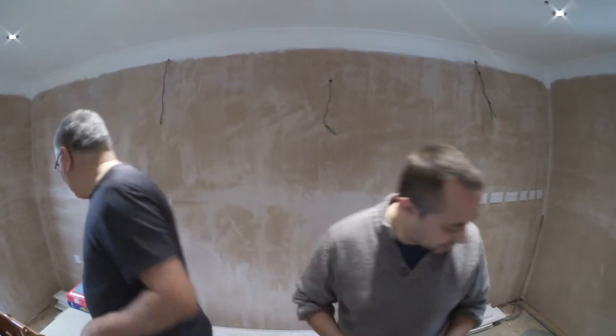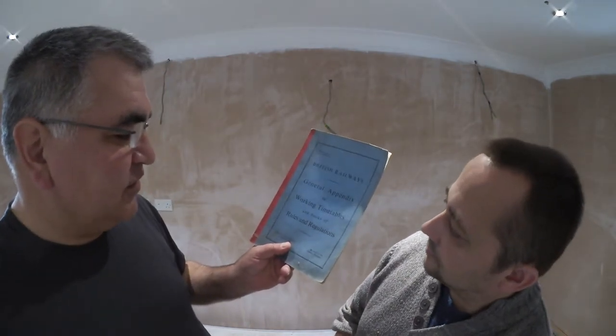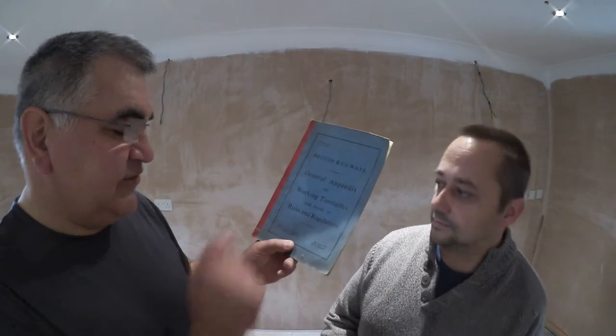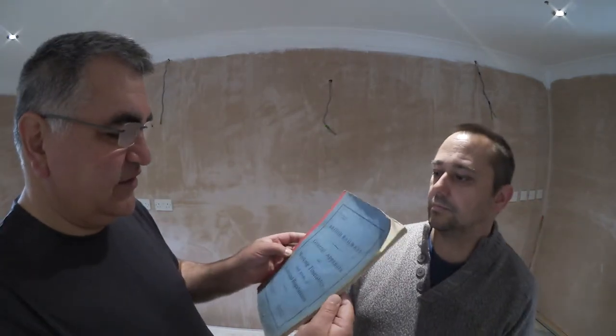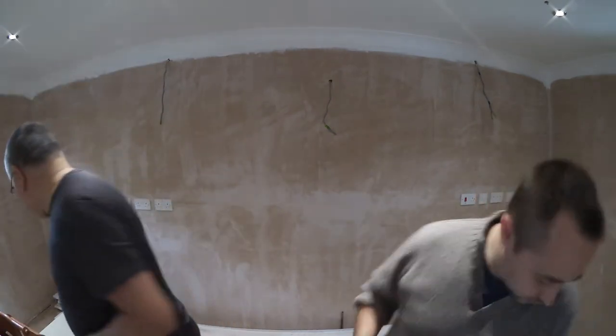Next item — a British Railways General Appendix to Working Timetables and Books of Rules and Regulations, dated 1st October 1960. Another 50p item. I know some people collect this sort of thing, so it's going straight back on my car boot. I may just get my money back — it's a bit of a gamble.